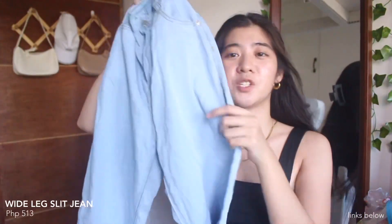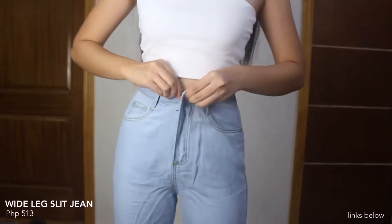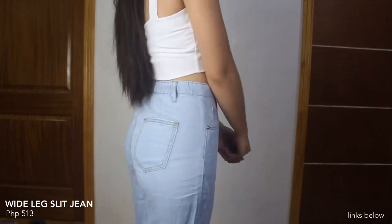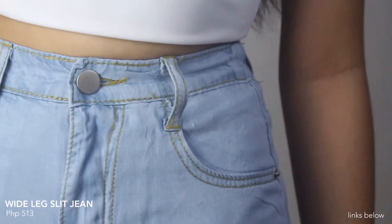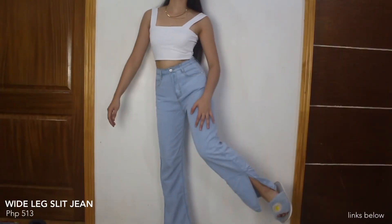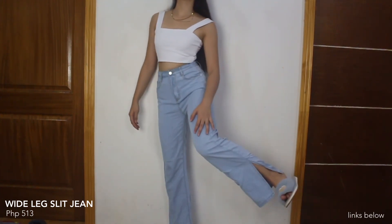Next, we have this denim light jeans na meron siyang pa-slip effect dito sa ilalim — it's color blue. I got this in size medium and it fits me well. This is high-waisted and it's comfortable to wear. But to be honest, ang nipis nung tela niya for a jean. Pero if gusto mo magpahinga sa mga makakapal na denim pants, this one is for you.